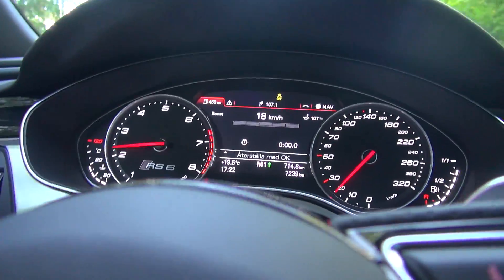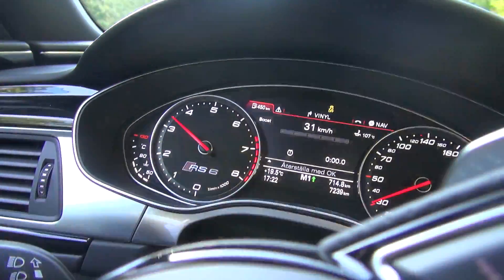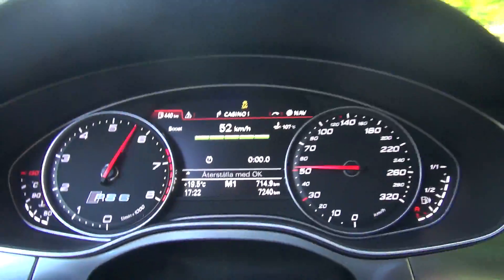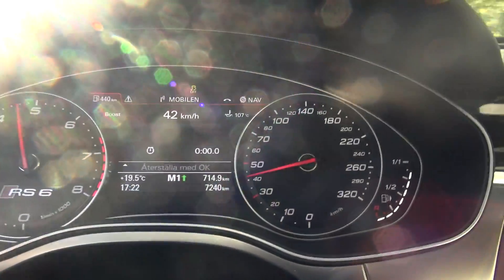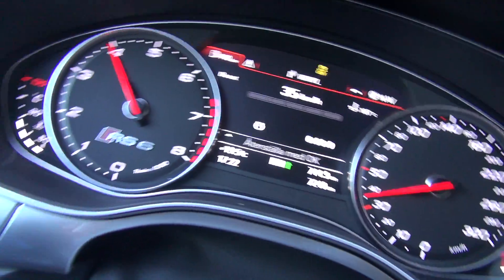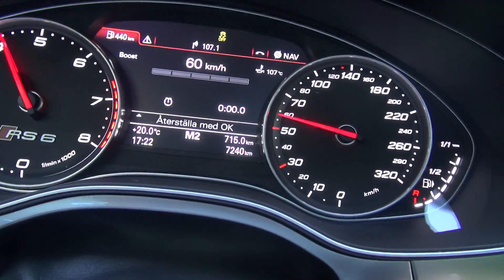The steering wheel is really small — tight. See how the boost pressure goes up. And also the shift indicator there is pretty nice, even though it's an automatic.